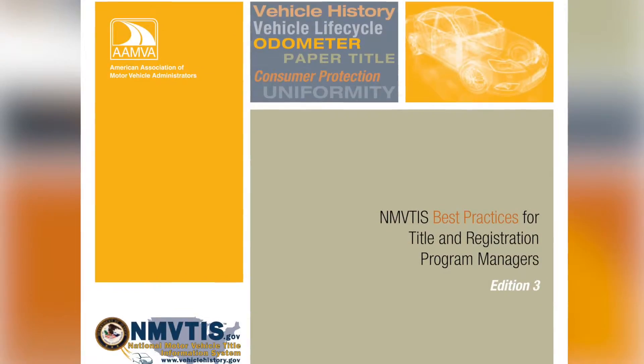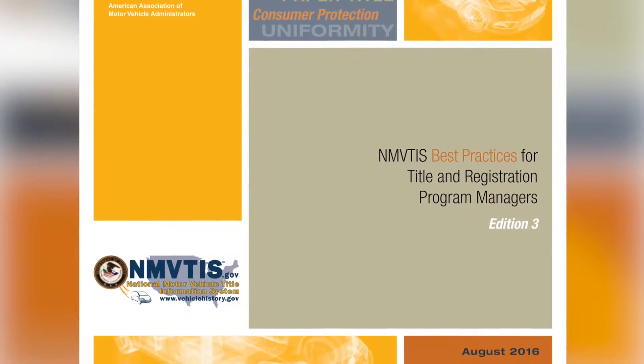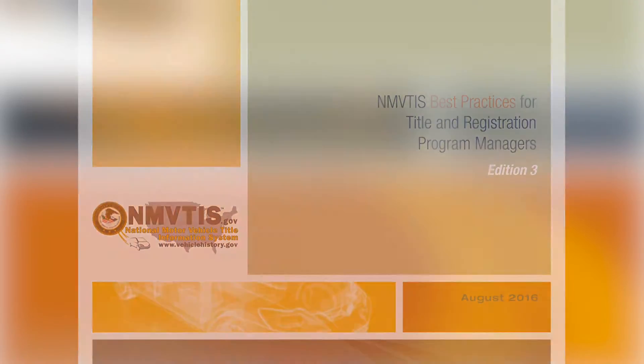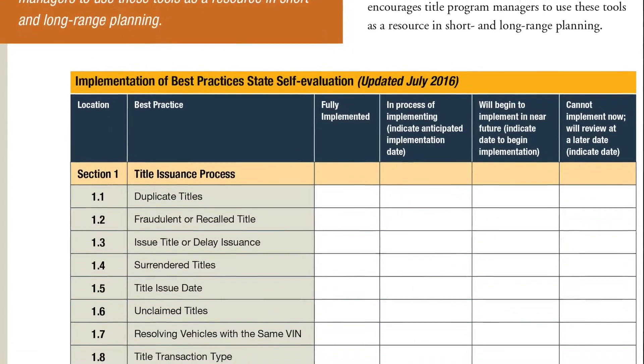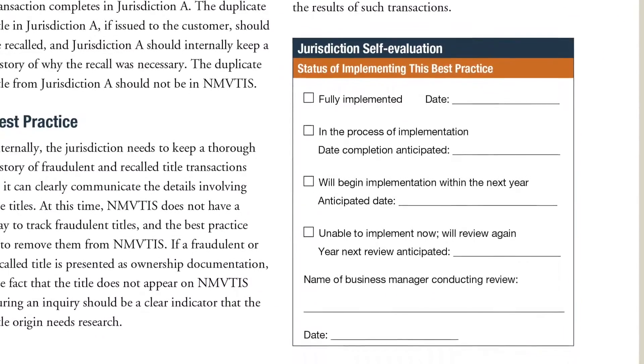By adopting these best practices, jurisdictions can improve consistency, provide better data for other jurisdictions, and ensure that NMVTIS is the best tool available for preventing title fraud. An assessment tool is included in the document to help managers track the best practices they have implemented and those that are going to be implemented in the future.